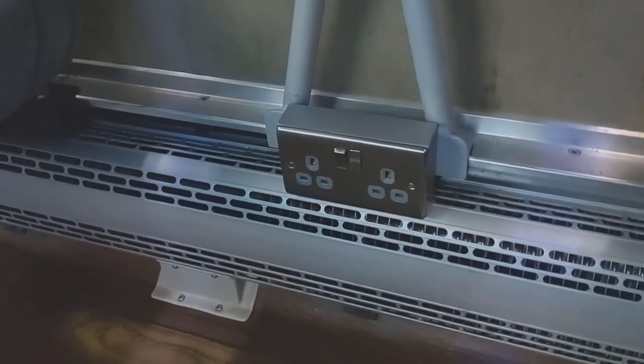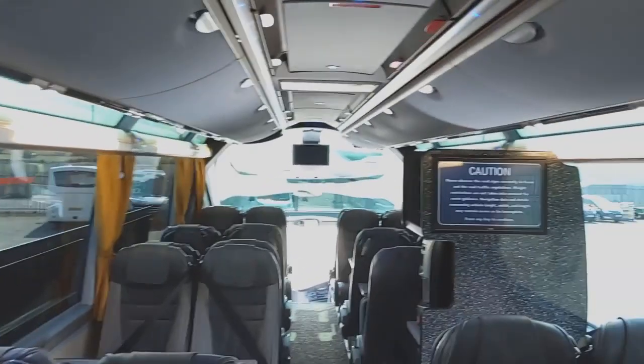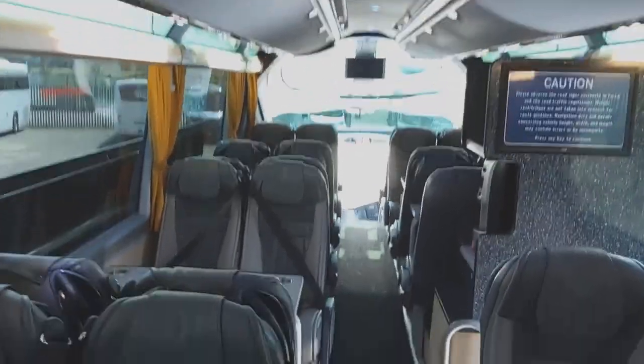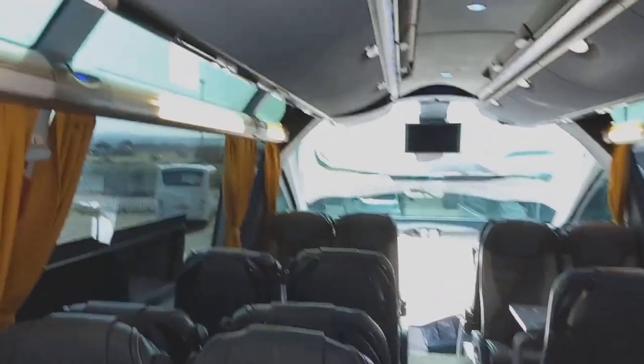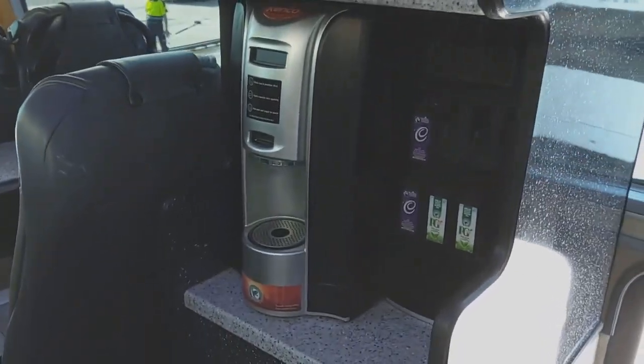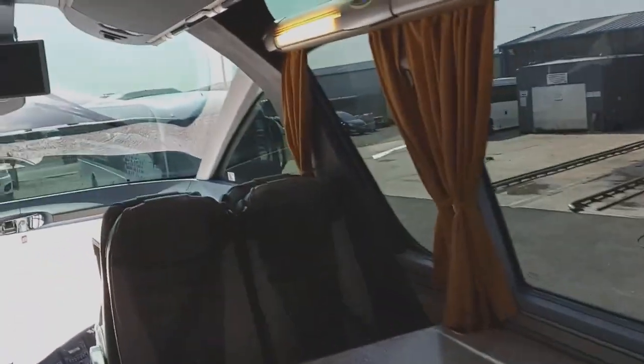Under each table there is a double 240-volt socket, and one or two of them also have USB connections. There are six monitors including the one we've just put back up, and it is wired for Sky TV. We have a Kenko coffee machine sat above the center sunken toilet. And here are the half tables — that's what I mean by half a table.